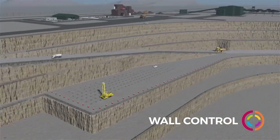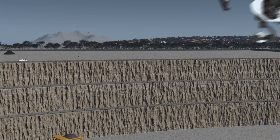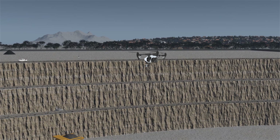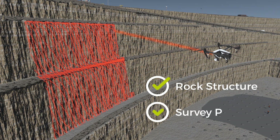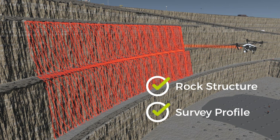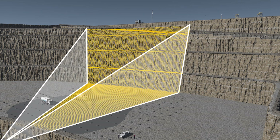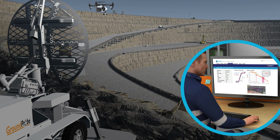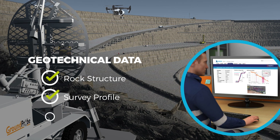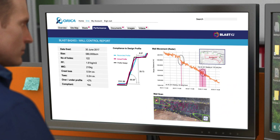Multiple technologies are available to measure and manage wall condition and movement. However, they lack connection to blasting and do not provide insight on how to improve wall control. Increasingly, surveying and structural mapping is done with airborne drones, and wall movement monitoring with radar technology is common. Blast IQ will integrate a range of these measurement technologies, capturing the pre-blast wall condition, measuring the actual effects of the blast, and capturing the results post-blast. Advanced analytics applied to these measurements, correlated back to rock characteristics and blast design, will improve models used for wall control blasting.